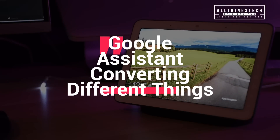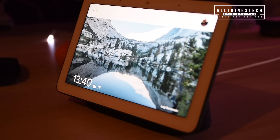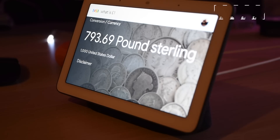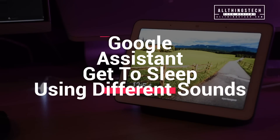Another one which you'll probably end up using quite a lot is just converting different things like measurements, units, and currency. What is one thousand dollars in GBP? One thousand United States dollars equals seven hundred and ninety-three British pounds and sixty-nine pence. What is one pound in ounces? One pound equals sixteen ounces.